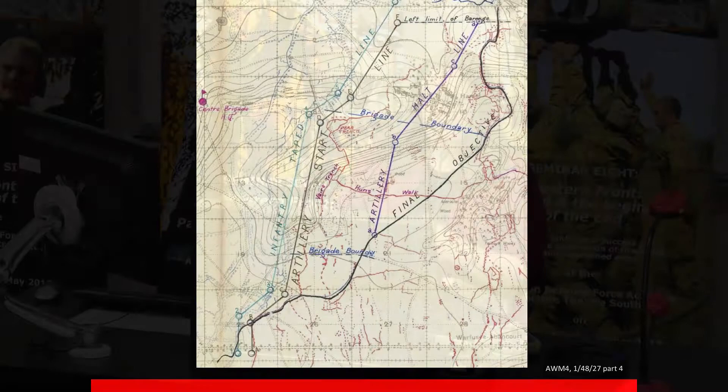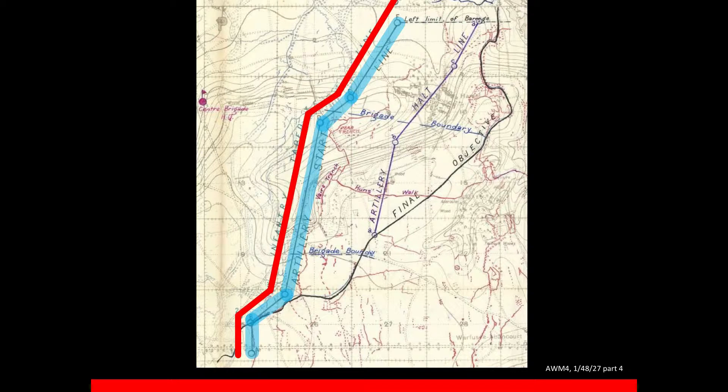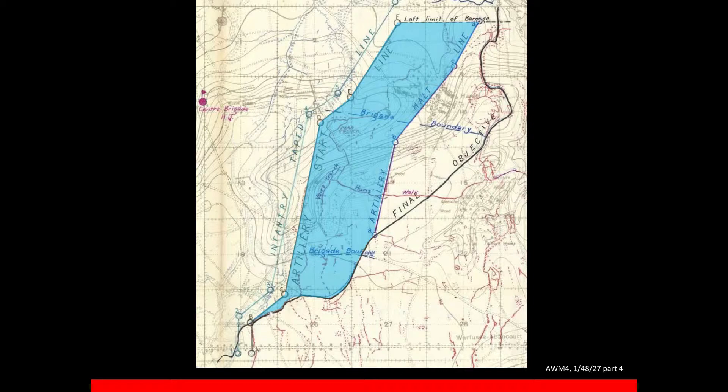The infantry attack began at ten past three in the morning. At that time the infantry began with a barrage on this line here, which you can see in relation to the infantry jumping-off position — it's about 200 yards in front of where they began their operation, and it lasts for four minutes, which is the four minutes I missed. After that, the barrage moves across this ground, lifting — it takes half an hour.